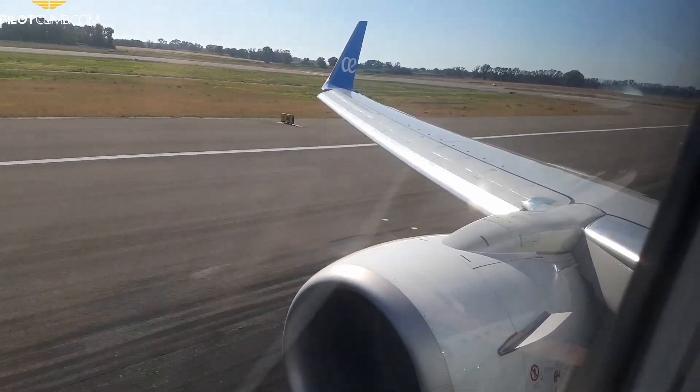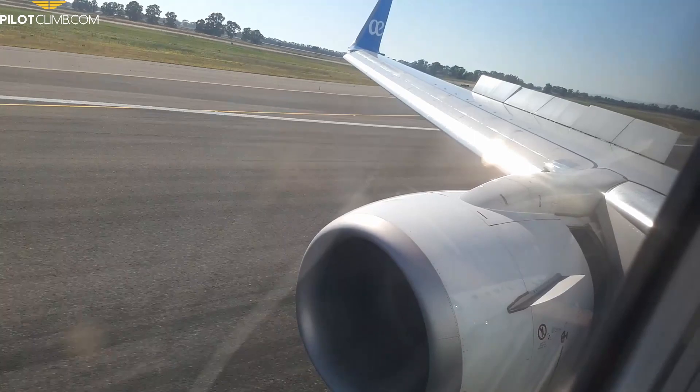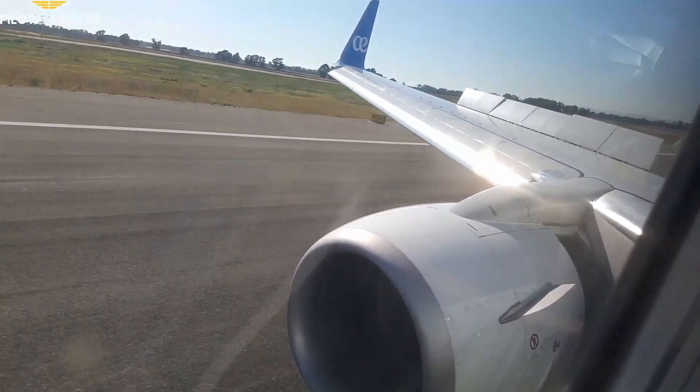The same applies if the controller tells you to reduce speed quickly on level flight — extend the speed brake and the aircraft will slow down faster compared to one with flight spoilers retracted. The third and final reason is for landing. When you land, you've likely seen as a passenger that many panels on the wing extend all at once. Upon landing, the flight spoilers and ground spoilers all extend to their maximum deflection. Importantly, in ground logic the spoilers extend more than they do in flight.